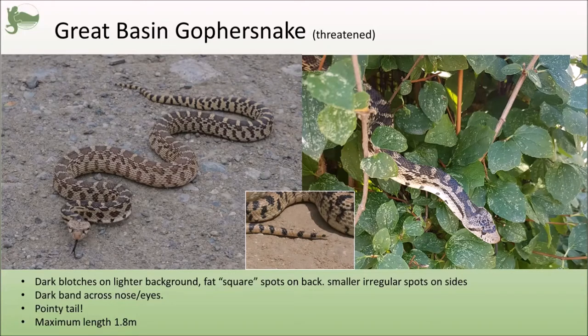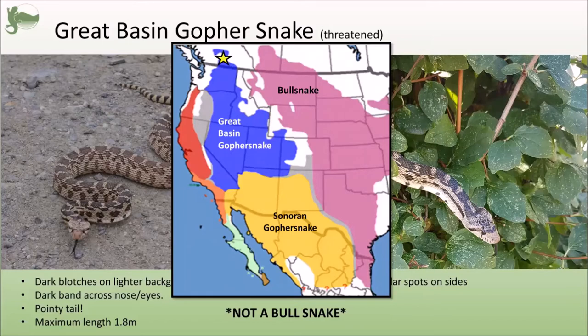The blotches on a gopher snake's back are almost more square than round, as opposed to the rounder circles of a rattlesnake. Their coloration is a very dark brownish black on tan, as opposed to the olive-y brown or even reddish tones of rattlesnake patterns. And obviously they are not going to have a rattle — they have a pointed tail. Gopher snakes also have a dark mask over their eyes, visible in the right-hand photo. For visitors from Alberta: you have a very similar species called bull snakes. The Great Basin gopher snake and bull snakes are actually close cousins — both subspecies of the overall gopher snake species.